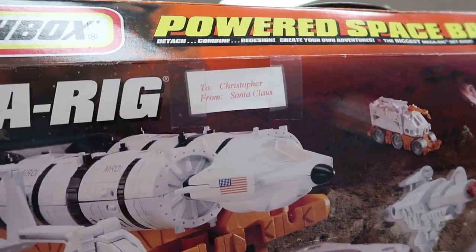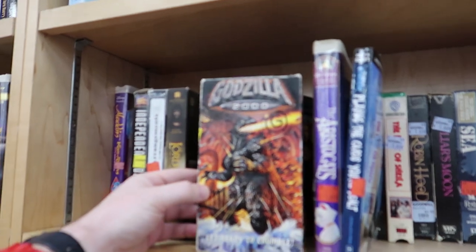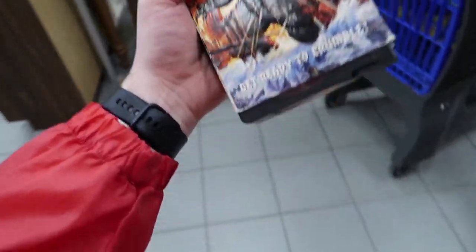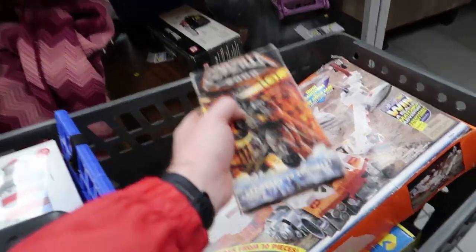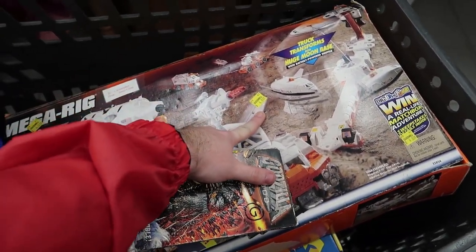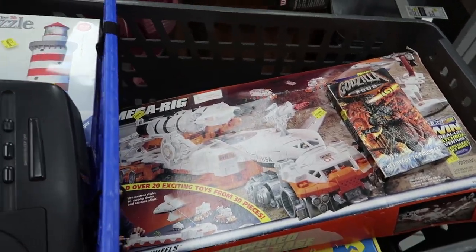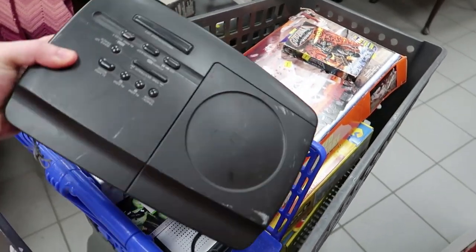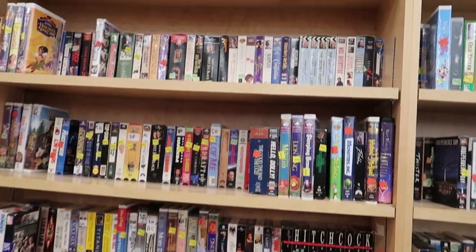It was a gift to Christopher from Santa Claus — love seeing that. Looking at the VHS tapes — look at this, a Godzilla 2000. It's a shame somebody wrote on it in Sharpie, but it's still really cool. The back's a little damaged but I'll grab it for a dollar. The tape inside is correct. I threw the Matchbox thing in the cart — can't tell if it's complete but it's only four dollars and the cheapest on Amazon is around 90. The rank is really high but we'll see. I'm finding a lot of really cool stuff today.